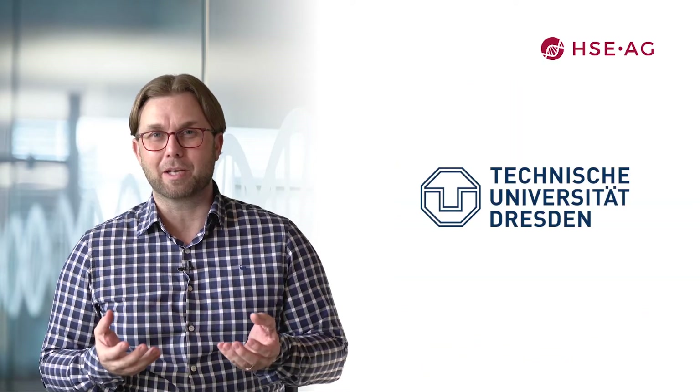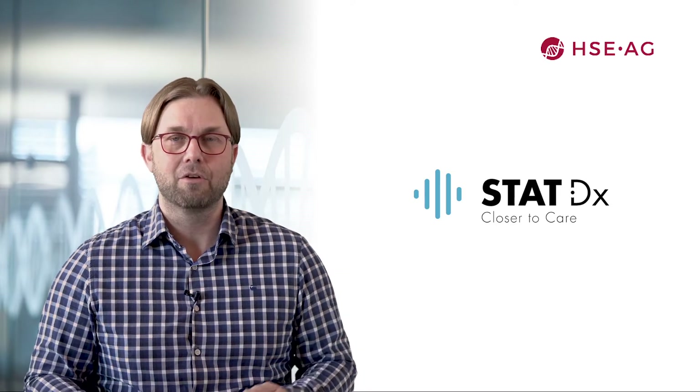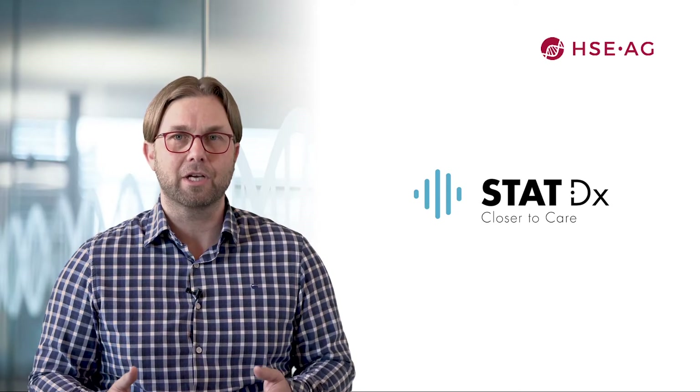My field of expertise is microfluidic-based cartridge development and system integration of point-of-care devices. My background is Biomedical Engineering, which I studied at the University of Dresden in Germany. I then made my PhD at the University of Barcelona in the field of electrochemical biosensing. Afterwards I was employed as a system engineer at Stat Diagnostica in Barcelona, where I helped develop the cartridge and instrument from scratch. Currently this system is known under the brand Kaya Stuck DX from Kaya Gen.